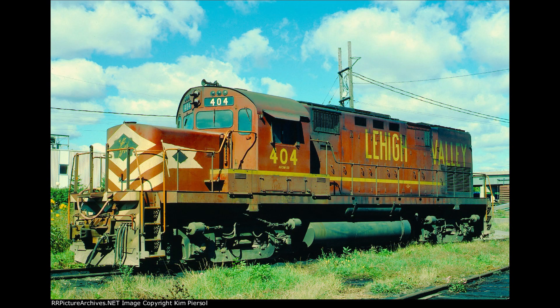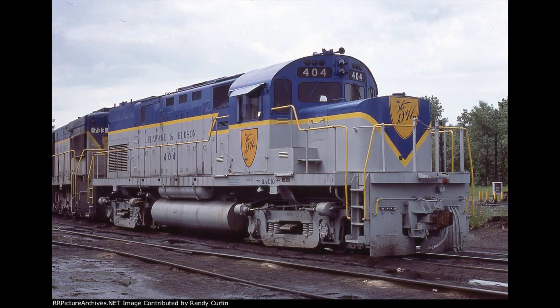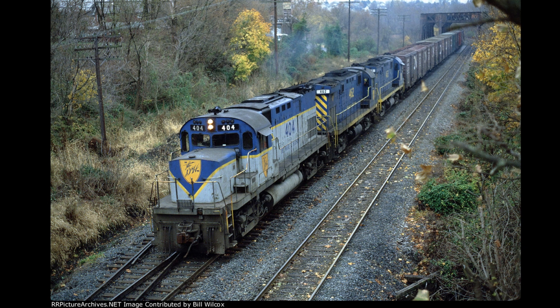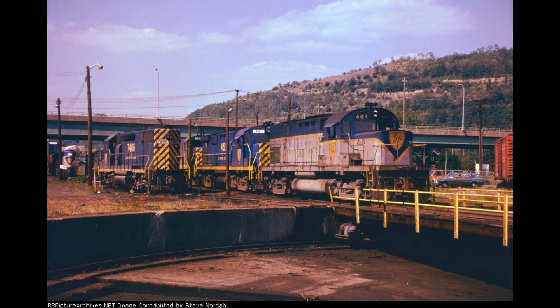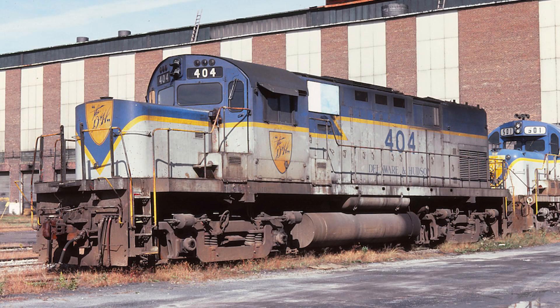404 initially had D&H lettering on its short hood and cab for about a year, until being repainted in the blue and silver a year later, where just like on the Lehigh Valley, it could be seen hauling mainline freights all across the D&H. However, no photos of this engine exist past the mid-1980s, with some sources saying the engine was sold with other C420s to the Arkansas and Missouri, and others saying it was scrapped by 1987. So this 404 has an unknown disposition, but is presumed scrapped.